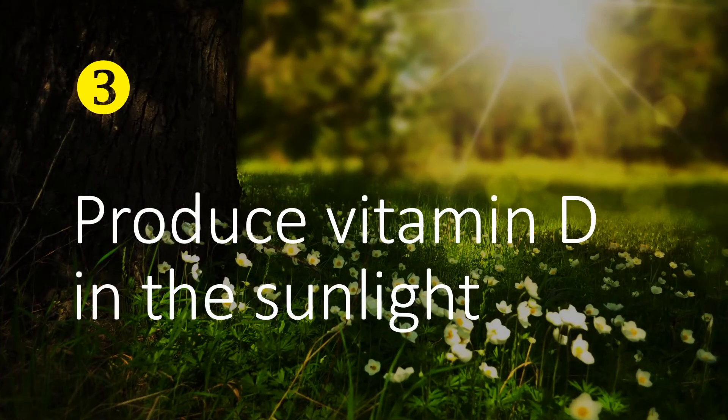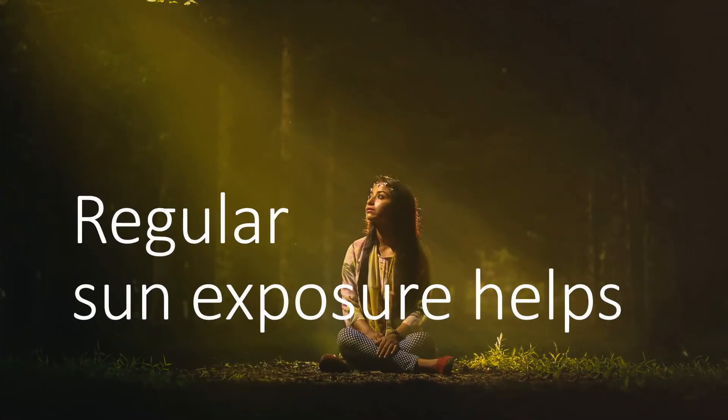The third immune function of your skin is classical and indirect. In the presence of sunlight, your skin helps produce vitamin D, which has many positive roles in our immunity. So it is a healthy habit to expose our skin routinely to sunlight for at least a short period of time on a daily basis. The timeframe of exposure will depend on the location, the time of the year, and whether the skin color is white, brown or dark.